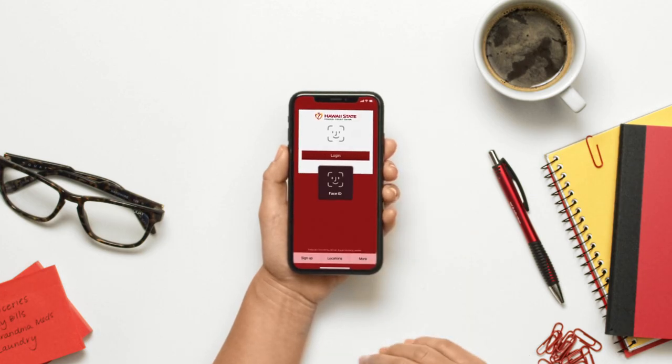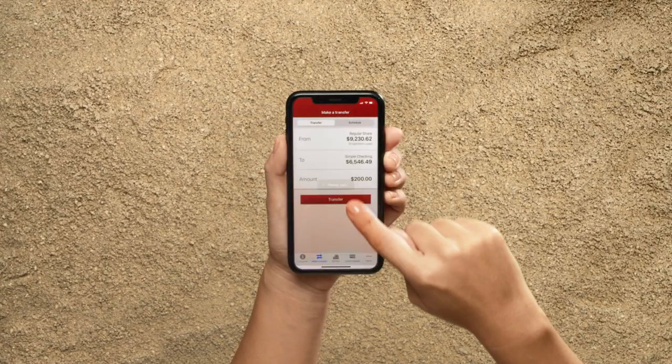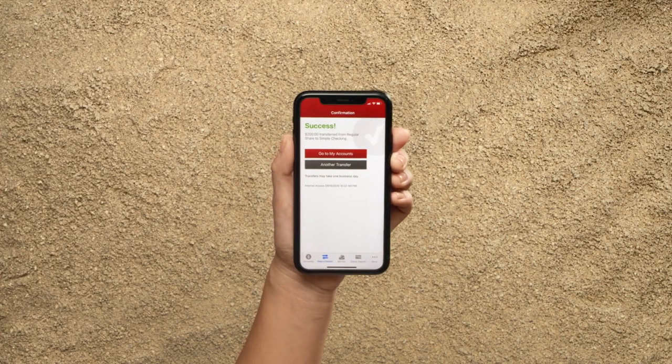In today's hectic world, we could all use a little more easy. Like our easy-to-use mobile app — it helps you manage accounts on the go.